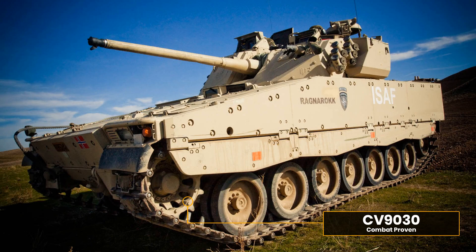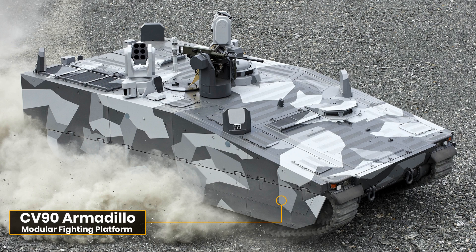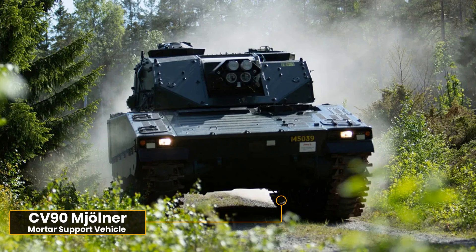The CV90 has since gone on to serve in seven European nations with over 1,200 made, and has gathered interest around the world. Over 20 years it has proven itself both in technology and in combat to be a truly excellent machine. The CV90 has also proved extremely adaptable, forming the basis of a wide range of support vehicles — from the Armadillo APC to the mighty Mjölnir with its fully automatic mortars, able to saturate entire grid squares in minutes.